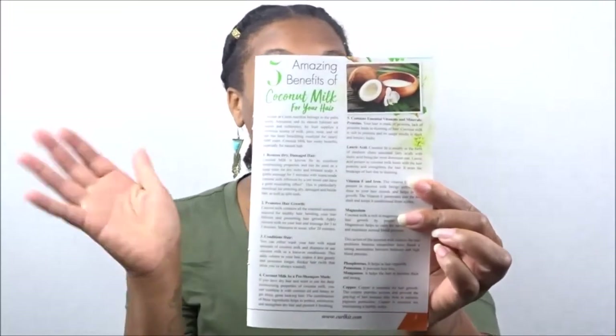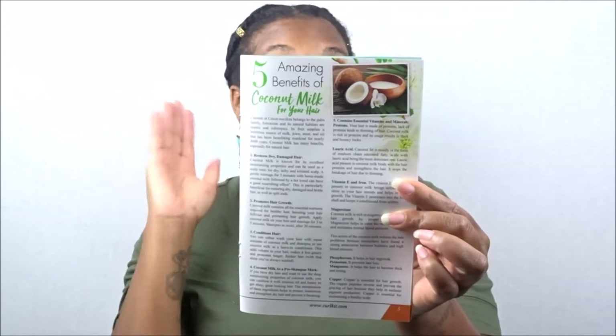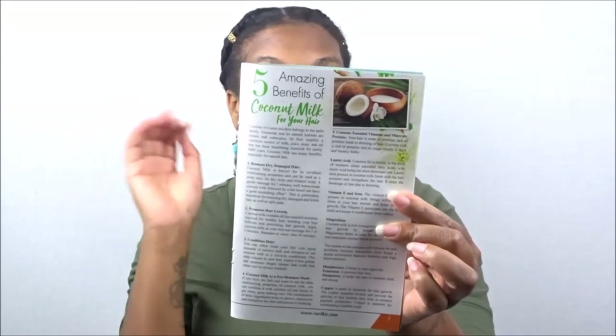This month, they included five amazing benefits of — hint, hint — coconut milk for your hair. So if you cannot guess by now what we got for the May 2018 Curl Kit Takeover, I don't know where you've been — you've been sleeping under a rock.